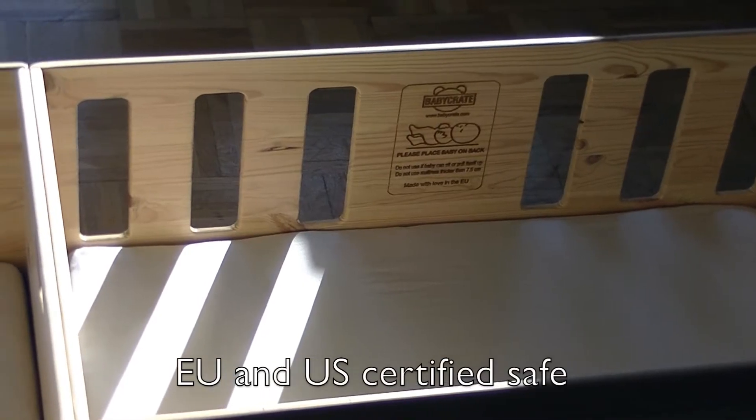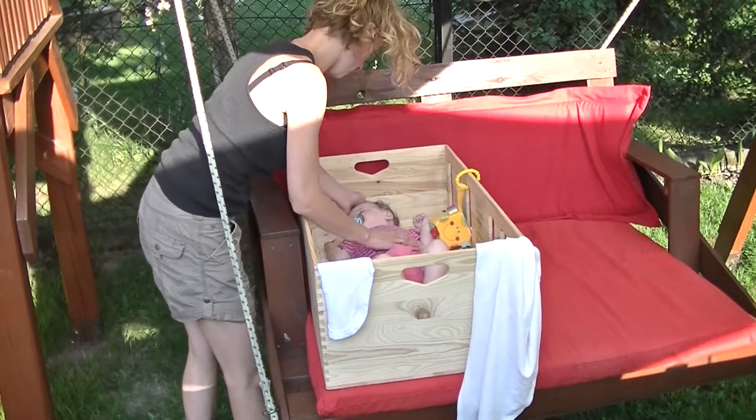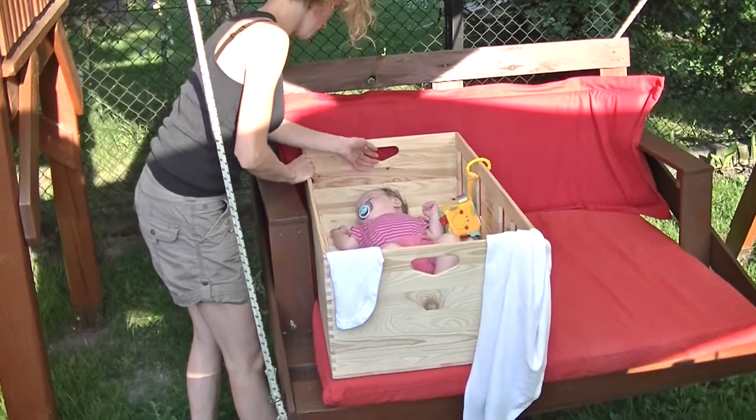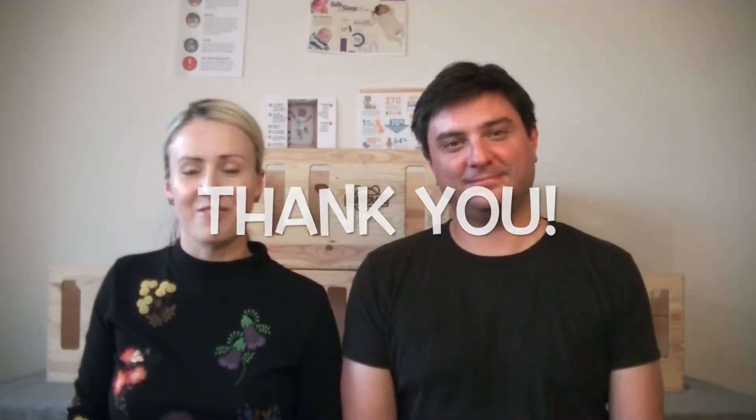We tested various prototypes and designs, identified ideal production partners, and have successfully concluded a trial production run which we certified according to European and US requirements. We are bringing the Baby Crate to Kickstarter so that parents and newborns around the world can benefit from our work. We have built a product we truly believe in, so please support our project to help babies and their parents around the world sleep safely. From all of us at Baby Crate, we thank you.